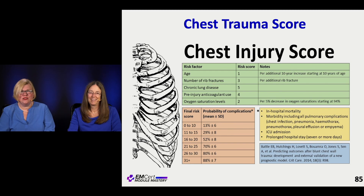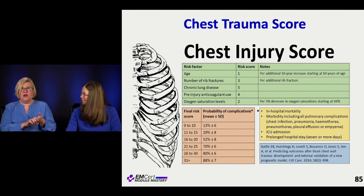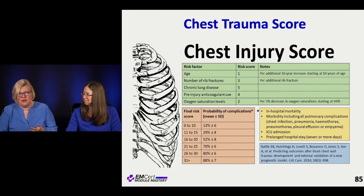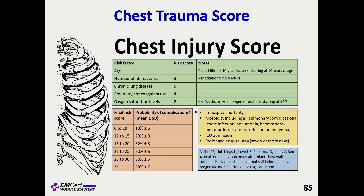This is an injury score — I don't think it's important that you know the score itself. What's important is to recognize the risk factors for bad trauma: the older you are, the crunchier you are, you have poor lungs and your physiology isn't as good. How many ribs you've fractured, whether you have underlying chronic lung disease, if you're on anticoagulants, what your O2 sat is — those are things predictive of badness in the setting of chest trauma.